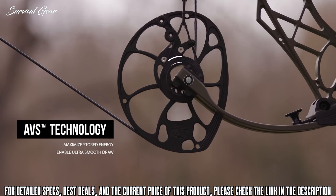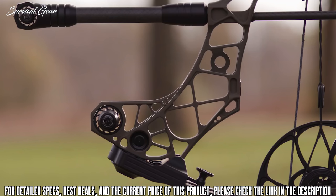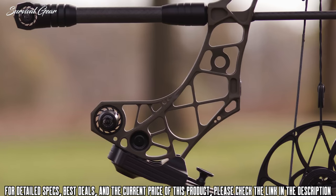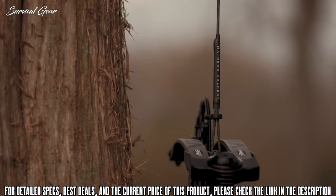3D Damping Technology utilizes the enhanced harmonic stabilizer to eliminate post-shot vibration. The positioning and tuning of the harmonic stabilizer on the new extended riser design diminishes more noise than ever before and provides added balance during the shot.